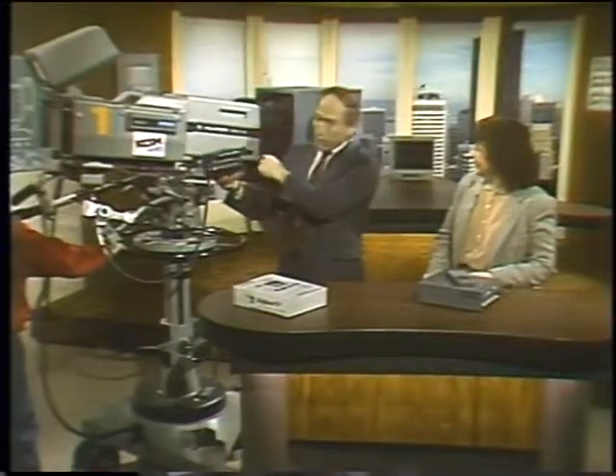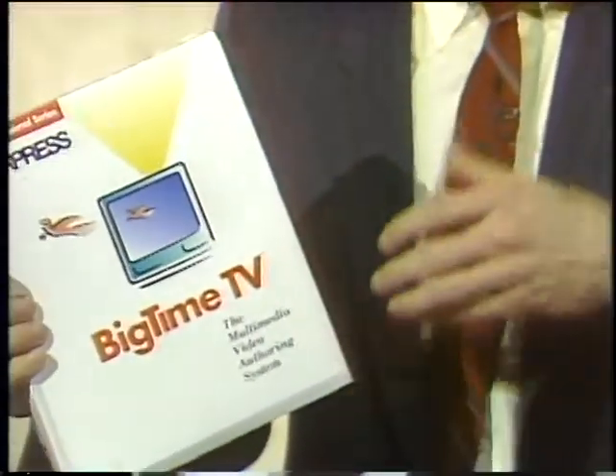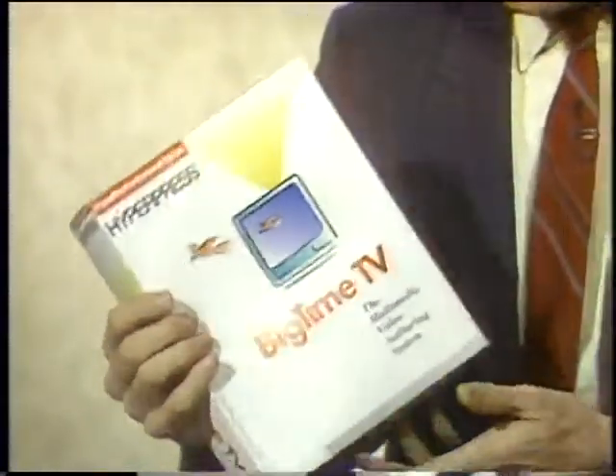Look at this camera — an 8mm camera. Can we bring camera one in here for a second? Look at what's happened to video cameras. That's what we use in the studio. This is what you can do right now. This isn't quite the quality, but it happens to have a built-in VCR, which that big camera doesn't have. HyperPress just came out with Big-Time TV — it lets you bring video into your Macintosh screen. This desktop video stuff is exploding all over the place.